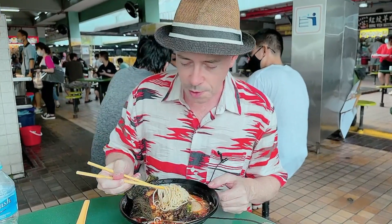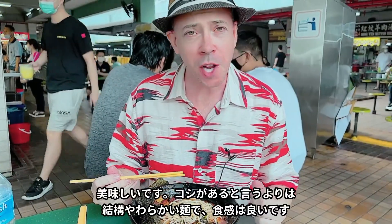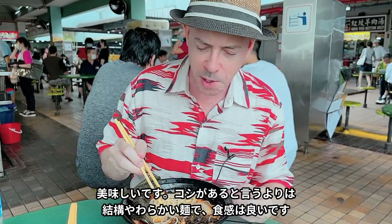How about the noodles? They're quite soft, not very springy — quite soft noodles. Nice kind of texture.